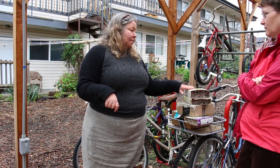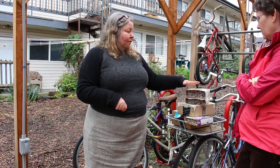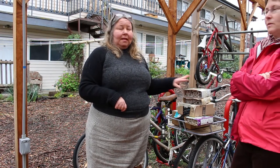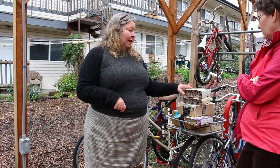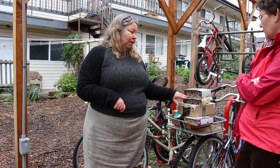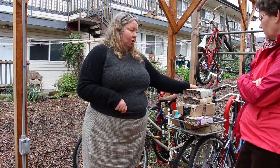The mason bees that I raise are Osmia lignaria propinqua. There's also some Osmia cornifrons, which are Asian horn-faced bees that tend to coexist with these mason bees. Those are imported, but they don't cause big problems and tend to cohabit within these tubes.